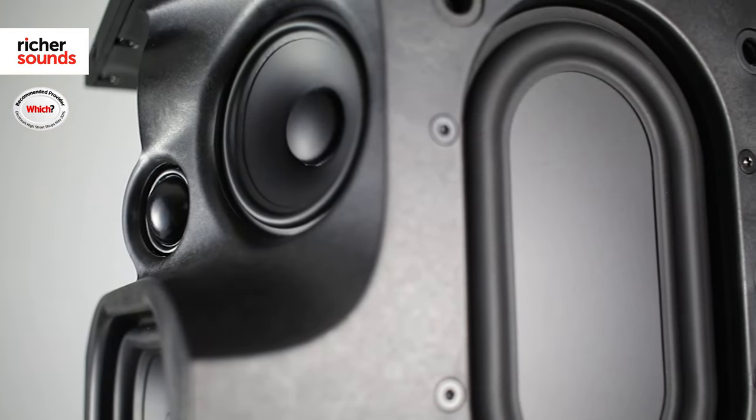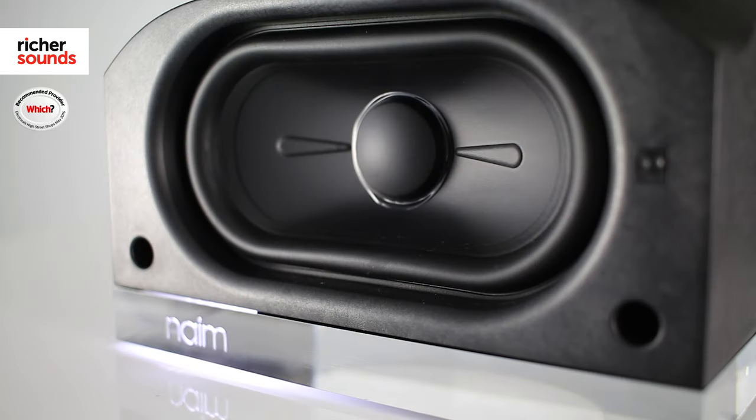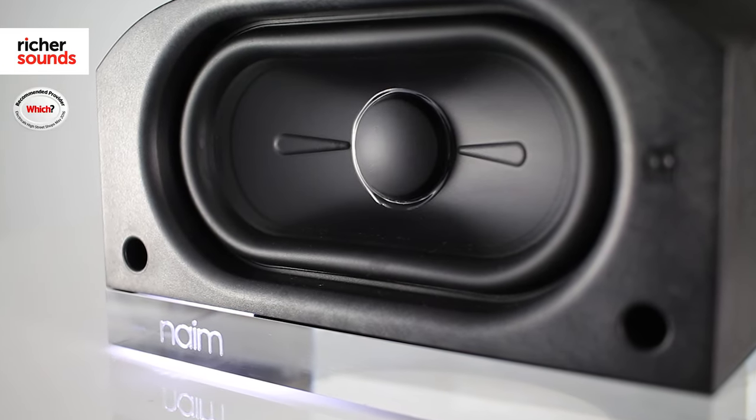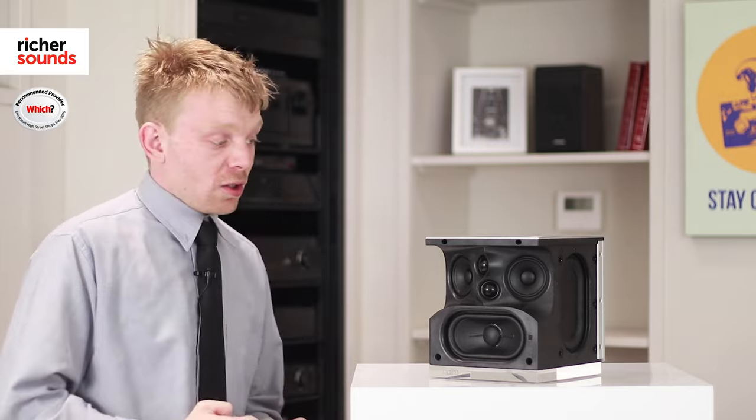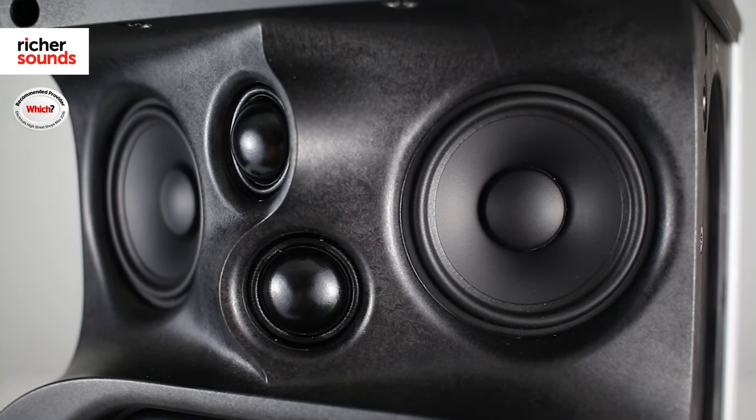Moving on to the Muso QB. This has 300 watts in total, which is unbelievable for its size. The bass comes from its two passive side radiators and they're driven by the sub at the front which has a dedicated 100 watt amp. At the top you have four speakers — two drivers and two tweeters — and they are run by a 50 watt amplifier each.